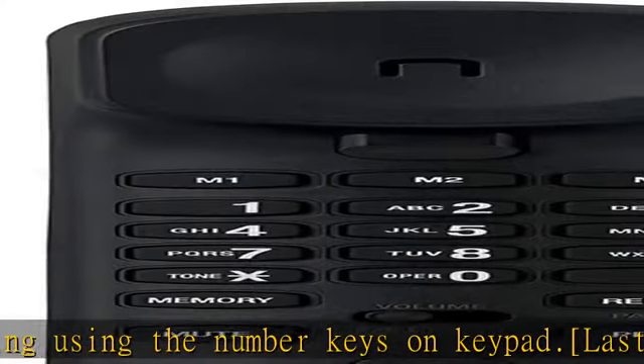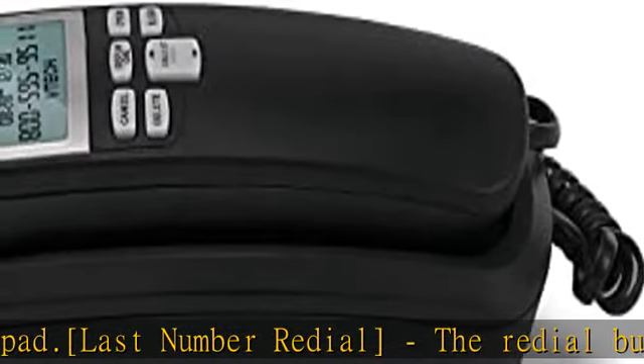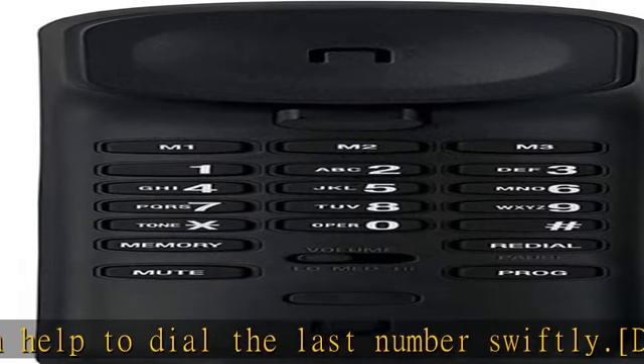More features: hearing aid compatible, earpiece volume control, ringer on/off and volume control, flash and mute. Check the description to get this product today at the best price.